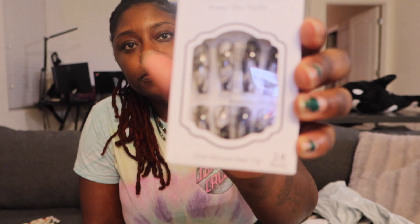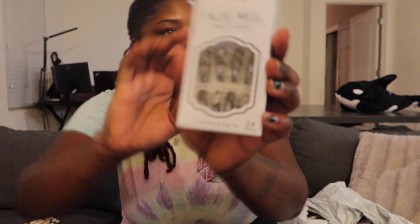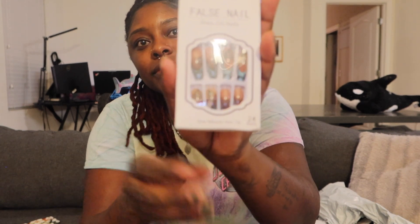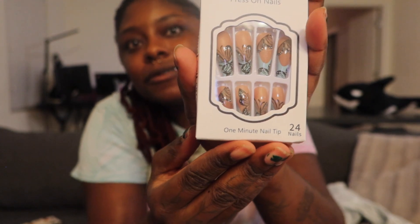Oh, those are cute! I gotta take them out of the package. I hope they fit my nails — that's the problem. Z and I thought we were buying nails from Walgreens, it's a struggle. Oh, those eat right, don't they? Kind of. Then I bought these — I almost bought these again. It has butterflies on them. Can you even see them? Oh, there we go. They actually look really good in person, I'm surprised.